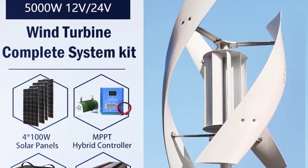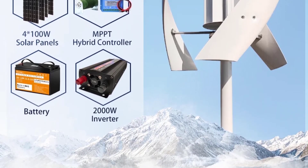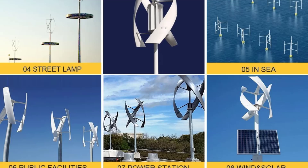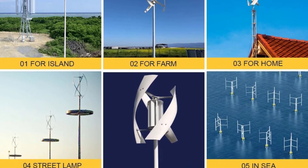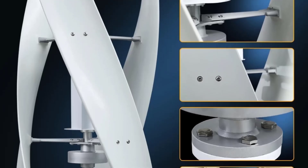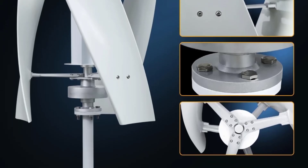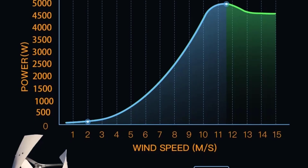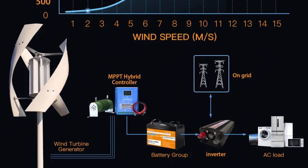Number 3: 5kW Vertical Axis Maglev Wind Turbine. This is a 5kW Vertical Axis Maglev Wind Turbine with a high-voltage generator, capable of producing 5000 watts at 24V or 48V, including a charge controller for household use. Below is a breakdown of key features and considerations. Key features include Maglev (Magnetic Levitation) Technology.